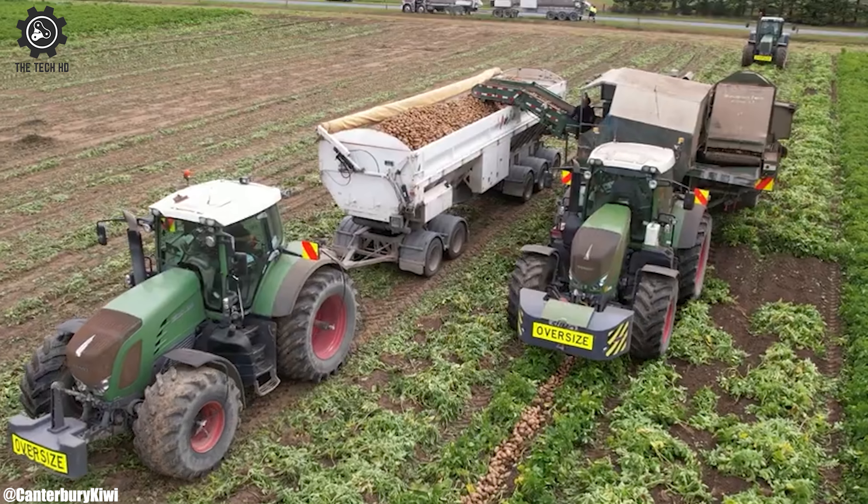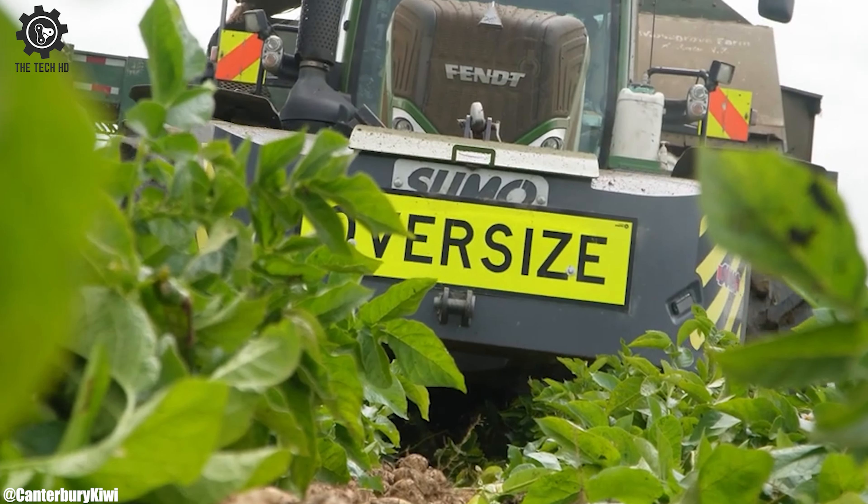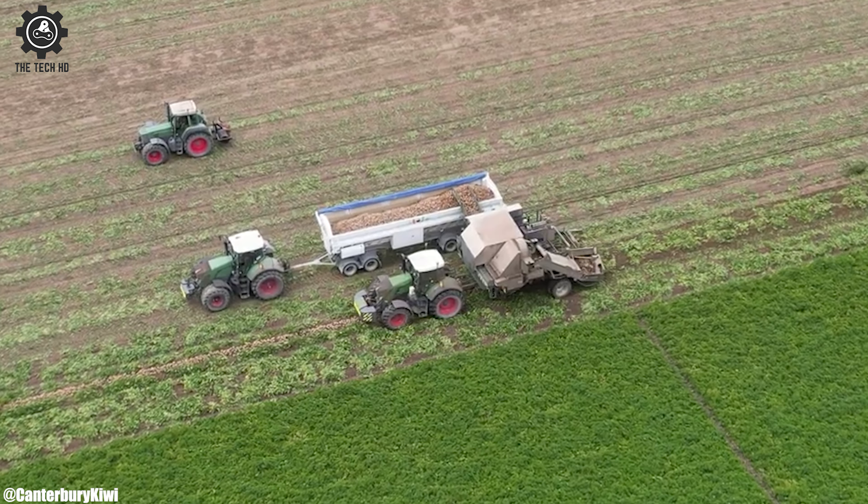Whether it's plowing, planting, harvesting, or tillage — the tractor's modern technology extends to its control interface, often featuring touch screens and multifunctional joysticks, making it user-friendly and efficient to operate.